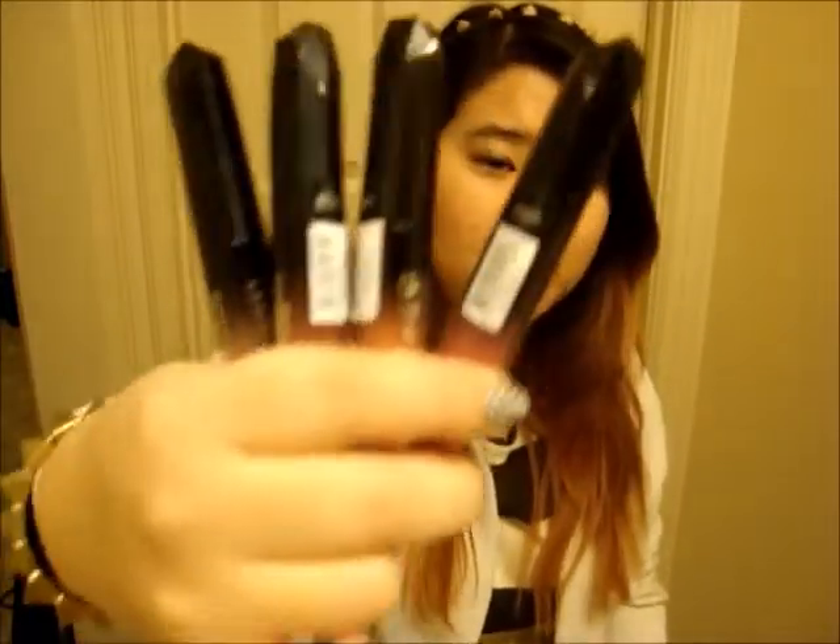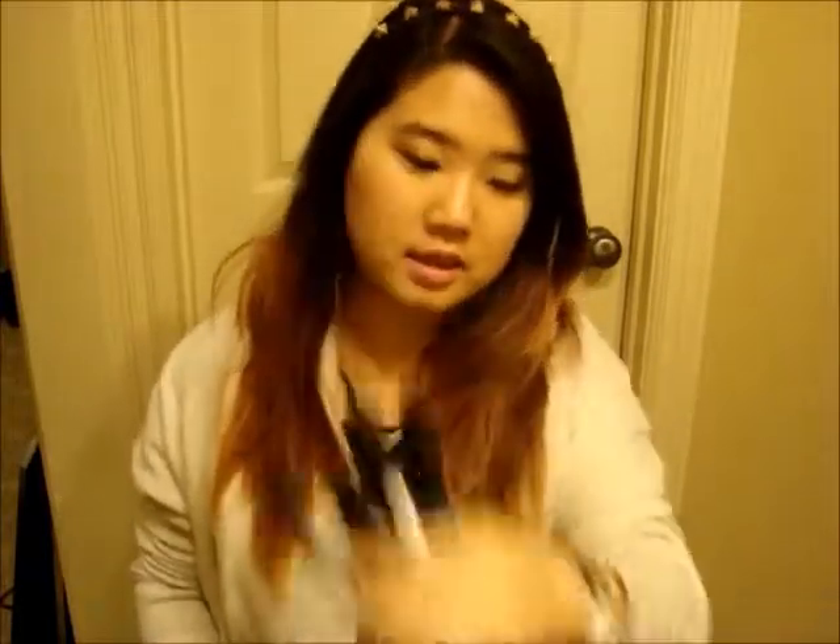The next lip products are the Rimmel London Show Off Lip Lacquers. Mostly the nude one — the 600 Nude Eclipse — that I've been really loving. When I bought them they were $4.99 each, which was a huge deal, though the prices have gone up since. They smell pretty good, like watermelon-y. I've especially been liking the nude one and have been using these a lot this year.